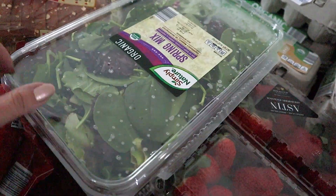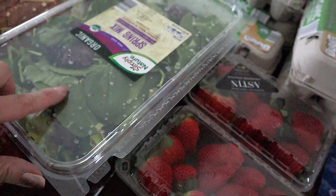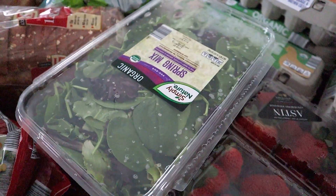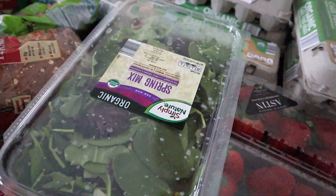We also got a package — I know it looks like it has spots, it was raining outside guys, so the condensation just built up — mixed greens, really good for smoothies or salads. So we grabbed that.